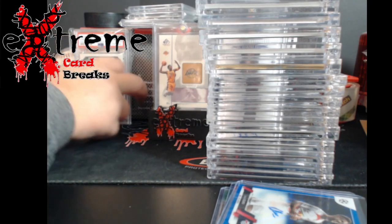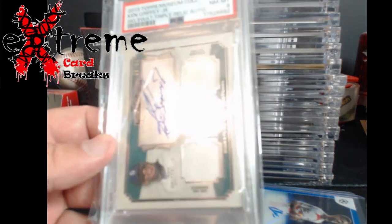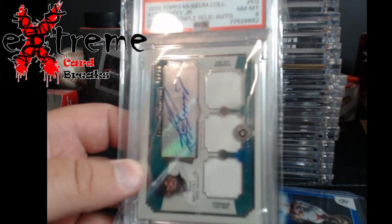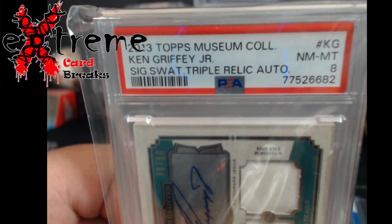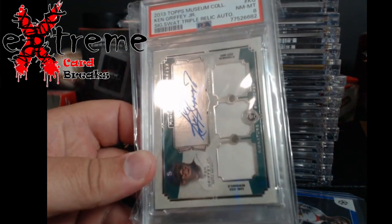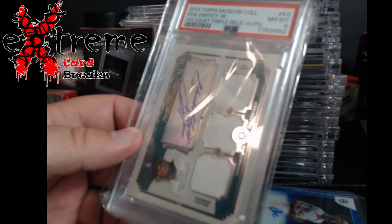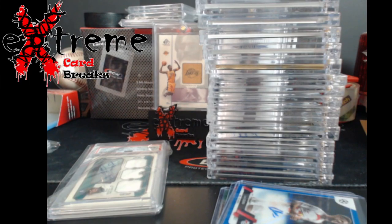Oh wait, I forgot one card — one more baseball. To close it out, a 2013 Museum Collection Ken Griffey Jr. signature swatch triple relic auto, PSA 8, all white across the board — Griffey Mariners uniform — numbered out of 50. I knew I was missing something.